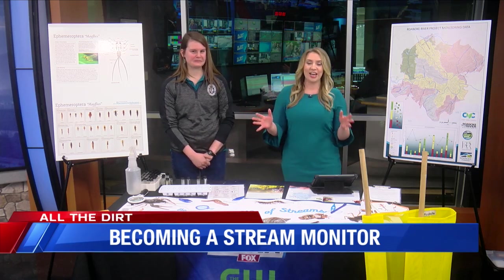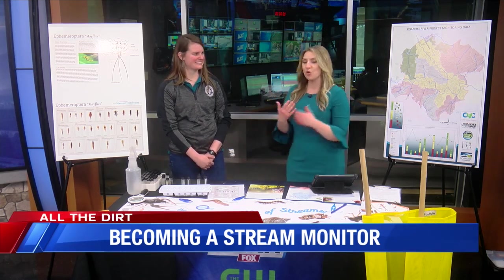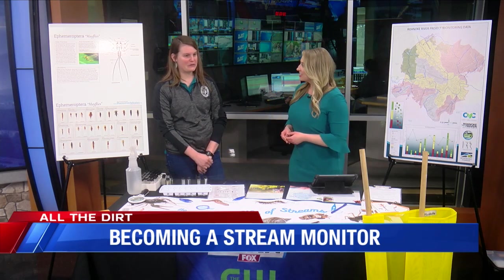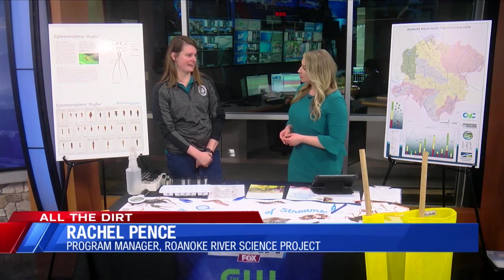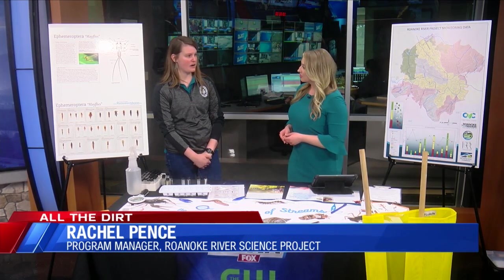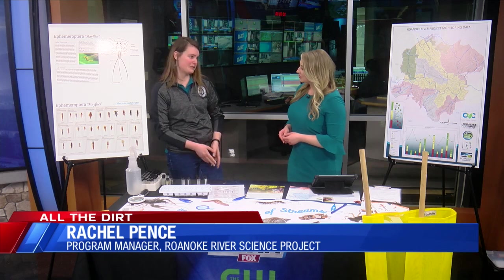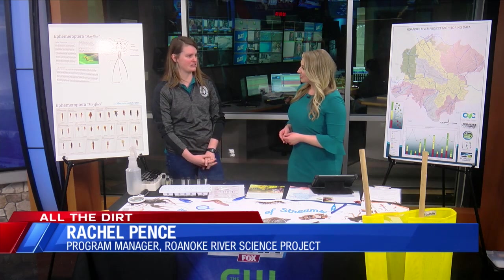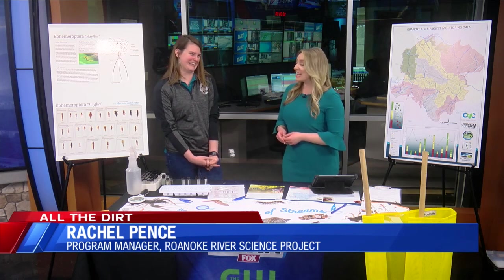So first question — I've never heard about this until recently. What is the Roanoke River Science Project? The Roanoke River Project is a partnership between the City of Roanoke Stormwater Utility and the Clean Valley Council. It's a citizen science water quality monitoring program where folks like you and I can get trained on how to conduct local water quality monitoring of local rivers and streams, and it's super fun.